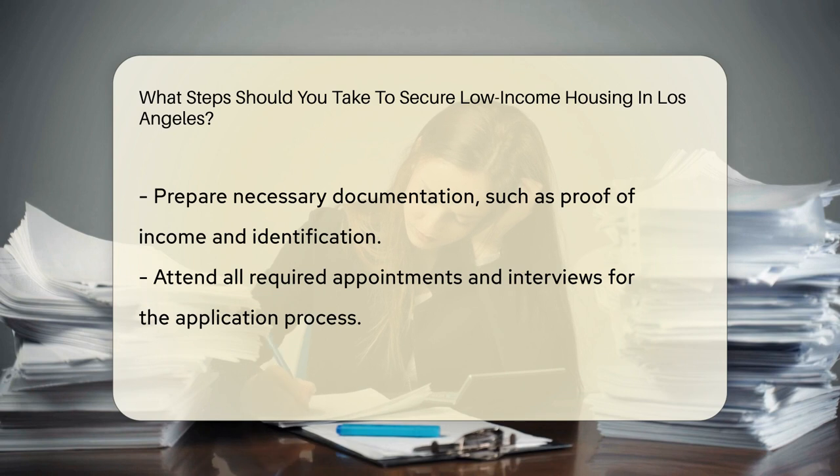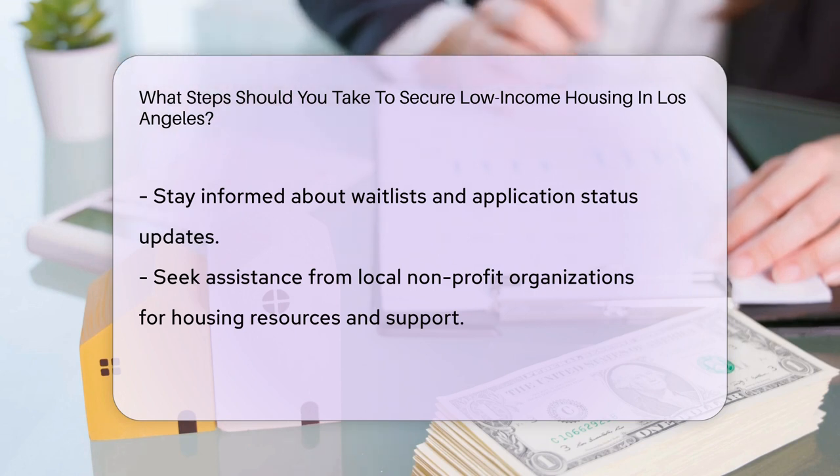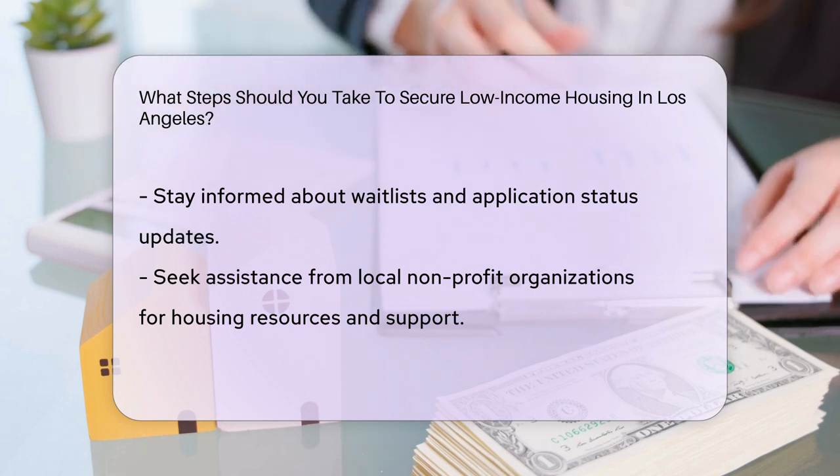Prepare all necessary documentation, including proof of income, identification, and other required paperwork. Attend all scheduled appointments and interviews to complete the application process.